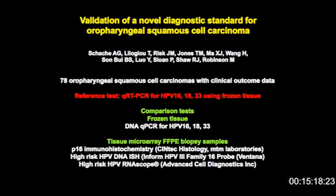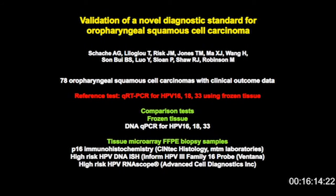I'm going to talk now about my experience of using RNA scope. This work was done in collaboration with Liverpool University with Advanced Cell Diagnostics, who did all the testing. We had 78 oropharyngeal squamous cell carcinomas with clinical outcome data. It sounds like a small set, but this was a unique set because we had fresh frozen material for all of these cases, and those fresh frozen cases had had qRT-PCR done for the three most common high-risk HPV genotypes in oropharyngeal cancer: HPV 16, 18, and 33. So we got a gold standard or reference test with which to compare other tests against.